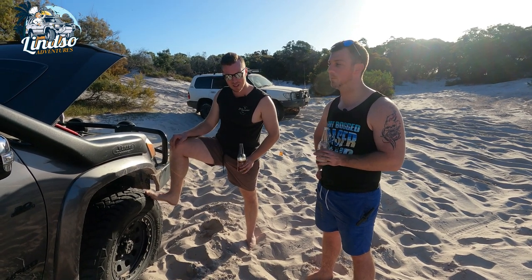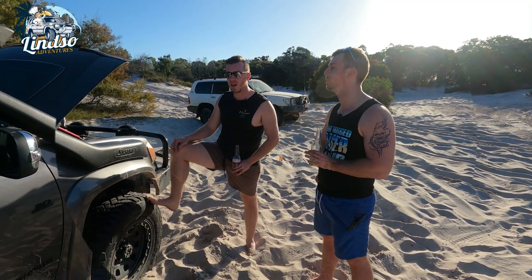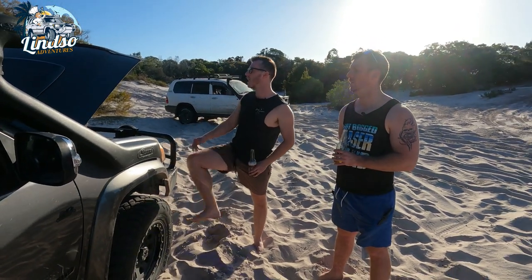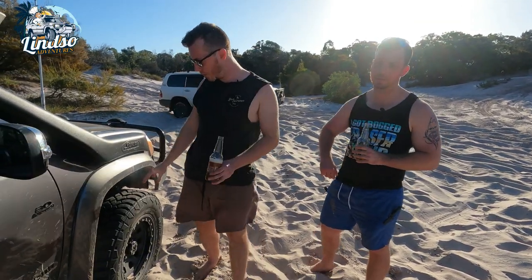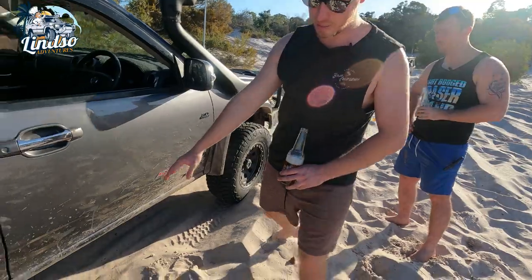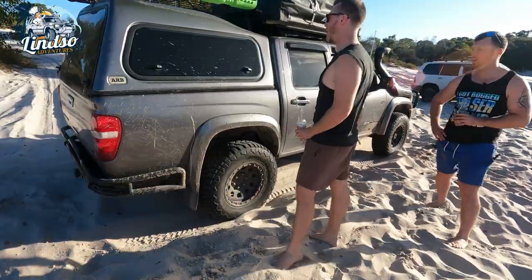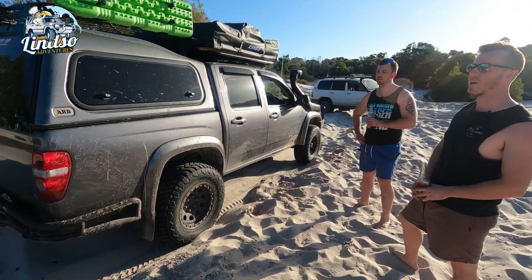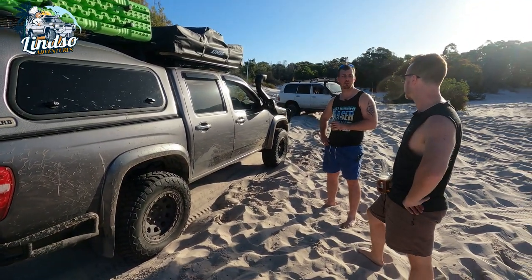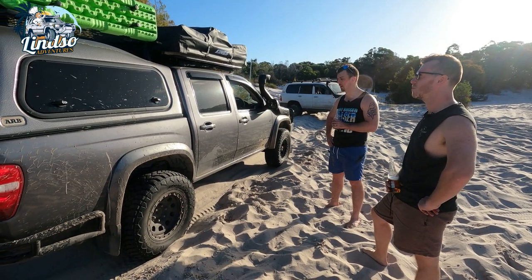Future plans: it's pretty much set up how I want it. I might get scrub bars and side steps all welded up and connected to the rear bar for protection everywhere. Maybe a locker eventually, but not for a long time — I'm pretty sick of spending money on it. This thing is ready to go to Cape York now though.